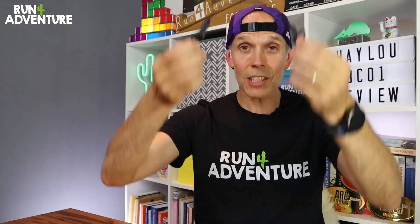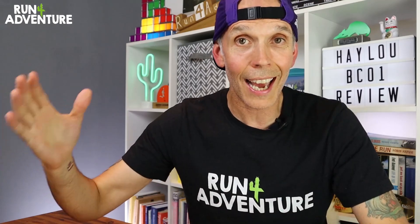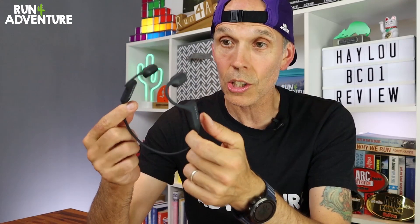Another benefit has to be hygiene. Being able to keep that ear canal dry and clean while we're doing exercise is a much more hygienic way of listening to music when we're running, riding a bike or having a workout in the gym. But for me, the biggest benefit has to be safety when it comes to this bone conduction technology.